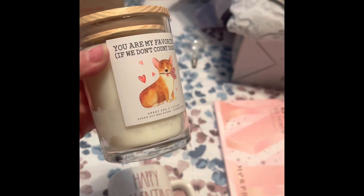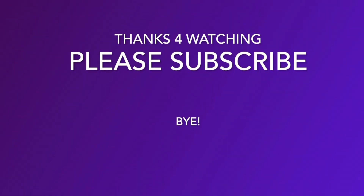Thanks for joining this haul — we'll see you in the next one!